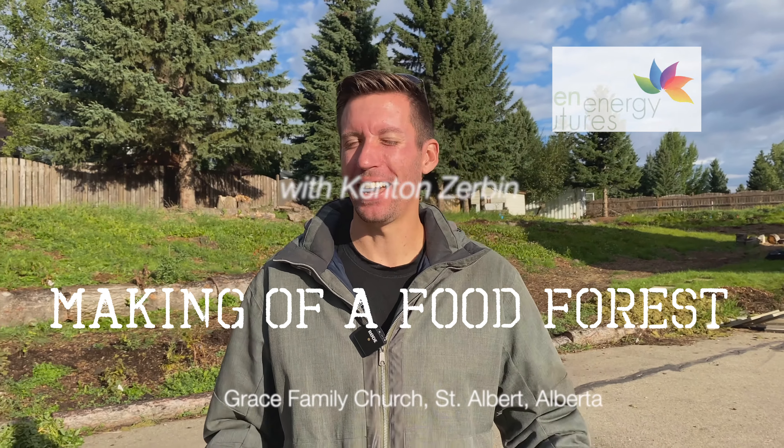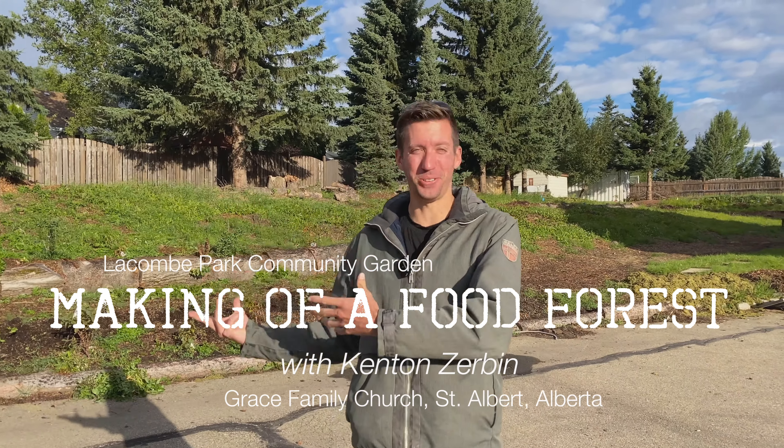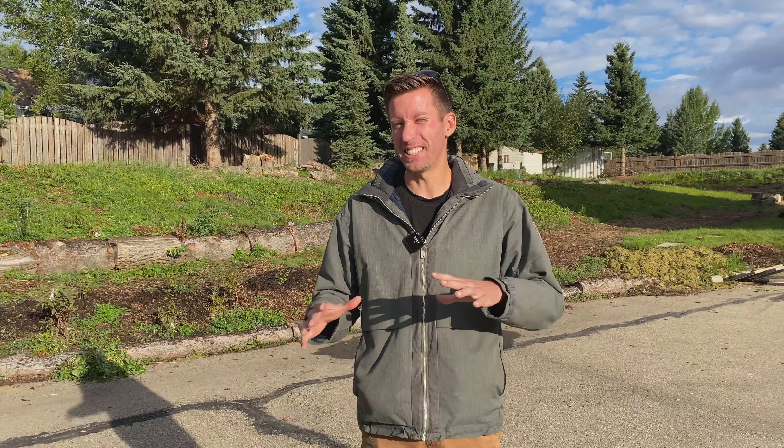Hi, I'm Kenton Zerbin, a teacher and designer of Edible Landscapes, and you are going to get a tour in this video of the Lacombe Park Community Garden. This is a phenomenal project that involves a city, a church donating their land, and a community group. Let's go for a quick tour.